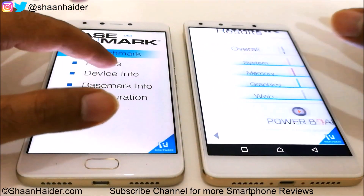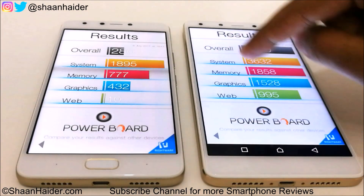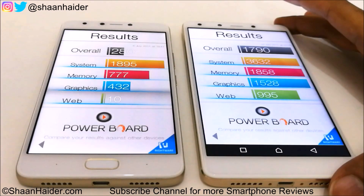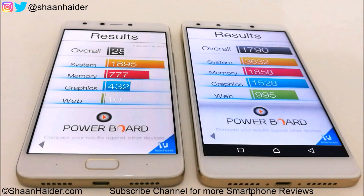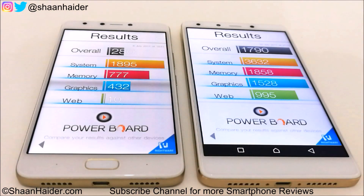Now let's look at Basemark OS 2. Infinix Zero 4 Plus scored 1790 and Infinix Note 4 scored just 280. Looking at individual sub-tests — system, memory, graphics, and web browsing — Zero 4 Plus wins all of them. In system, Zero 4 Plus scores twice that of Note 4. In memory, Zero 4 Plus wins due to more RAM and internal storage. In graphics, Zero 4 Plus scores nearly four times more than Note 4 because of the better Mali T880 GPU compared to Note 4's Mali T720 GPU.